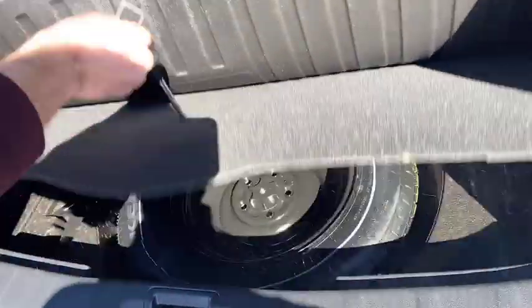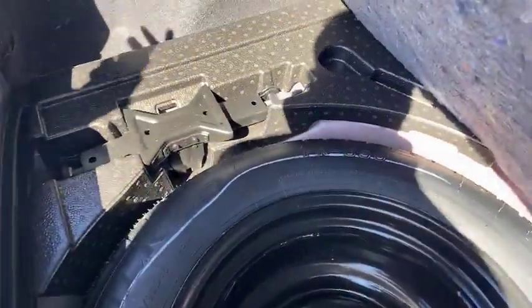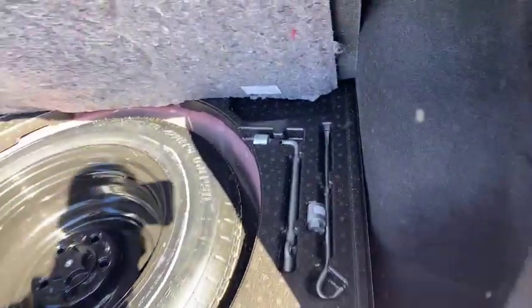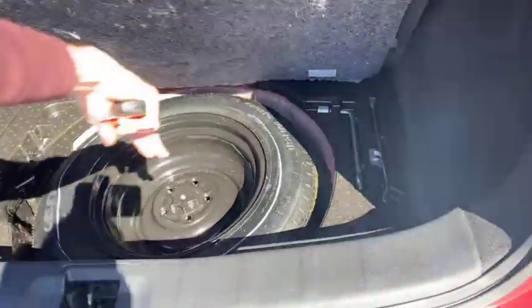This one also has a spare tire in there, which is another great find. A lot of vehicle manufacturers nowadays are moving away from the spare tire and usually just put in a tire filler kit as a quick remedy, but it's always great to find a spare tire. And you've got everything you need to change it in there too.